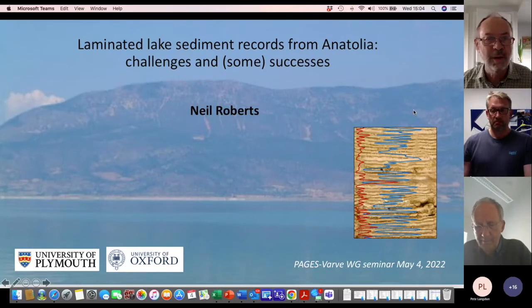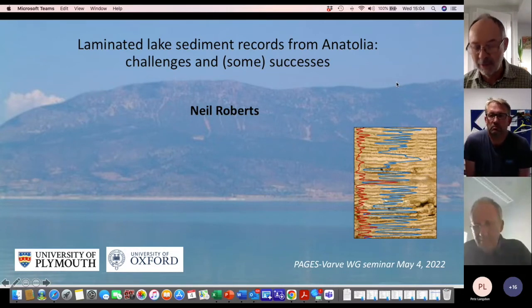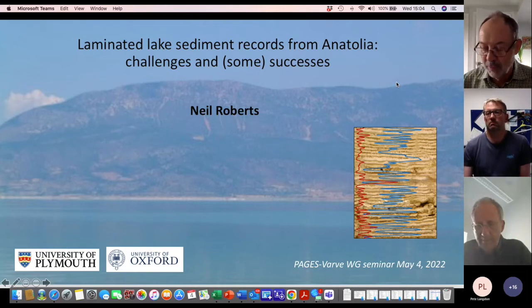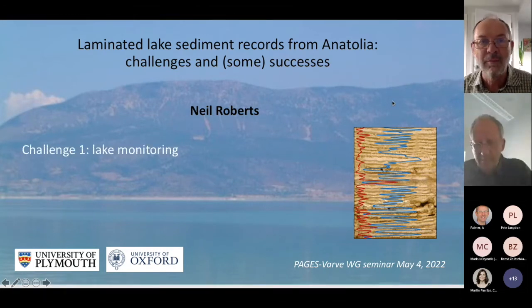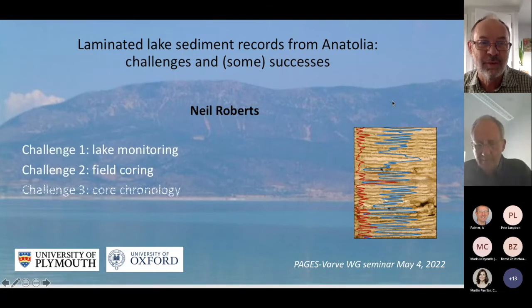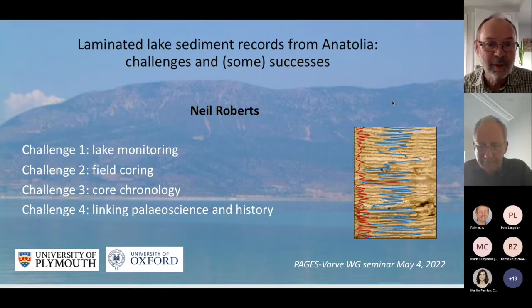Thank you very much, Adrian. Thank you, Celia, and thank you for coming and listening in. I'm going to talk about work we've done — a retrospective look at work over more than 20 years. The four challenges I've set out here are mainly related to one particular site, but I'll give a little wider context: the challenge of lake monitoring, practicalities of field and lab work, issues of chronology, and how we might use laminated sediments to link with the historical record.